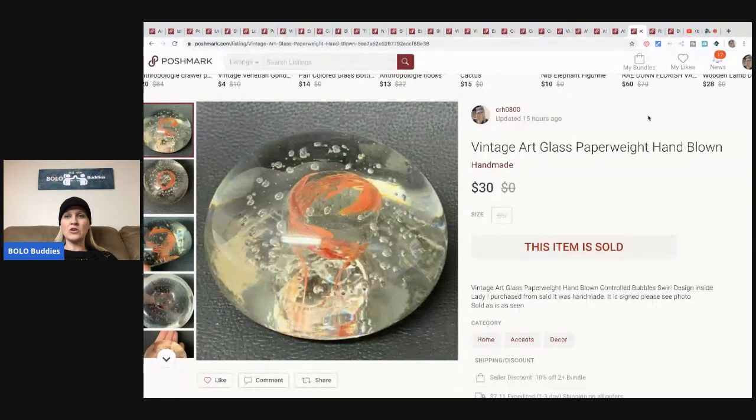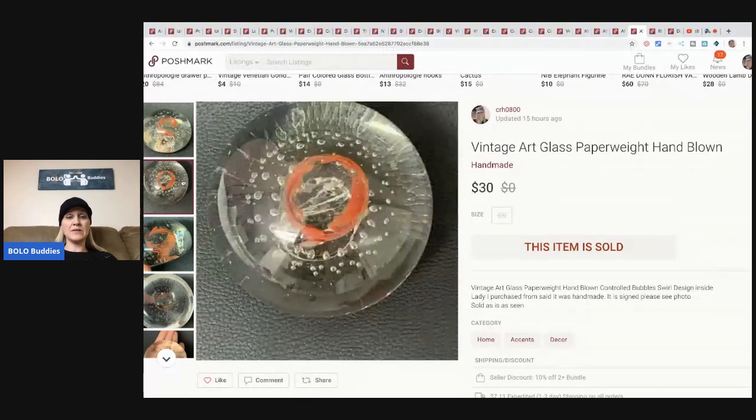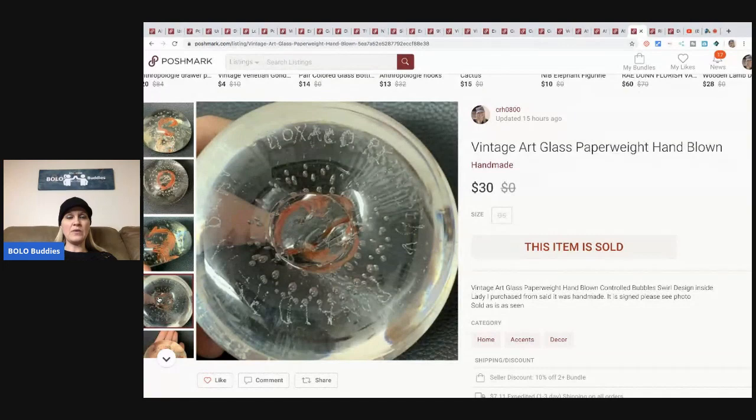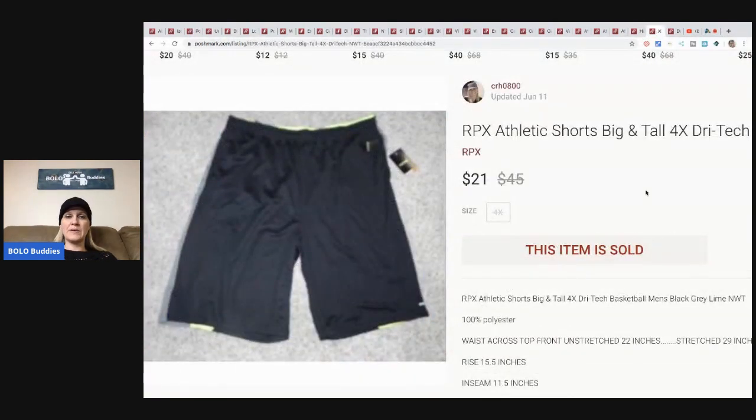This little vintage art glass paperweight - they offered me $20, I had it listed at $40, I countered at $30, and they accepted. It's a really heavy, hand-blown glass paperweight and I was really excited about that one. I put it on Poshmark and it sold within a day or two. You can see it's handmade because it's got the signature of the artist - probably some crazy famous person, I didn't look it up. I paid about a dollar for it at a garage sale where I bought a bunch of glass.